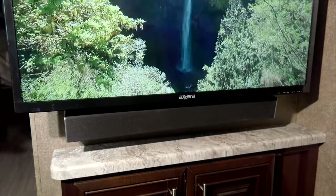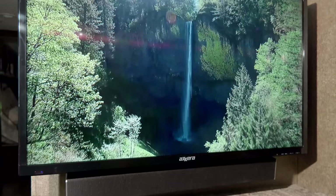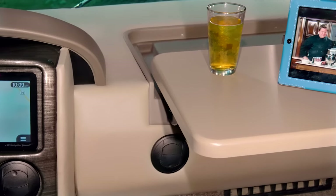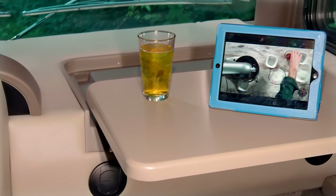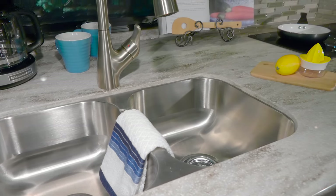When you want entertainment, the Challenger puts you in the moment. With TVs, soundbar and Blu-ray player, or escape up front — the flip-down workstation makes a nice little getaway for a cold one and a favorite show.